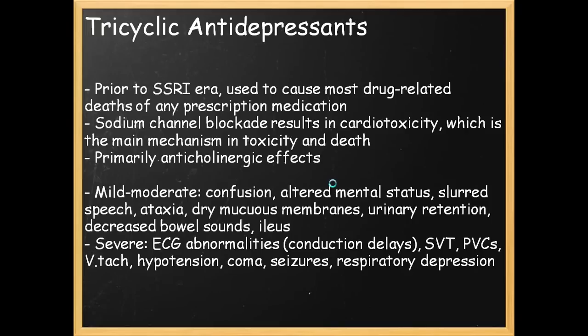Briefly, we're going to go over tricyclic antidepressants. Prior to the SSRIs, psychiatrists prescribed a medication for depression which, when taken in excess, was very effective in actually killing the patient. The TCAs can cause a sodium channel blockade resulting in cardiotoxicity and death. Primarily, anticholinergic effects are present. Mild to moderate overdoses present with confusion, altered mental status, slurred speech, dry mucous membranes, urinary retention, and decreased bowel sounds — all the things in your anticholinergic toxidrome.